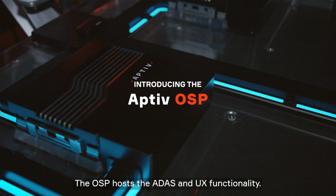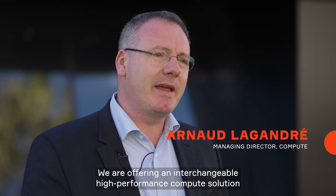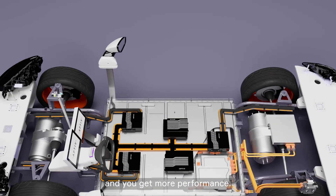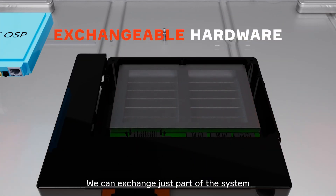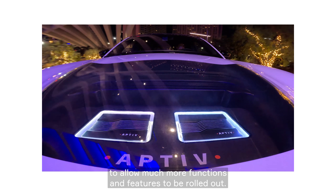The OSP hosts the ADAS and UX functionalities. We are offering an interchangeable, high-performance compute solution in the OSP design, and you get more and more functions and more performance. We can exchange just part of the system to allow much more functions and features to be rolled out.